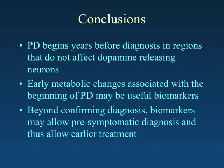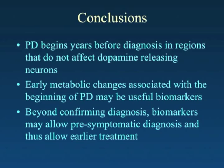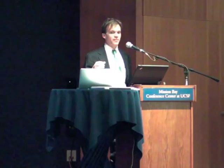To conclude: Parkinson's disease begins years before the diagnosis in regions that do not affect dopamine-releasing neurons. Early metabolic changes associated with the beginning of Parkinson's disease may be useful biomarkers, but we don't know what they are yet. Beyond confirming the diagnosis, biomarkers may allow for presymptomatic diagnosis that enables earlier treatment. The discovery of these biomarkers may also provide crucial information about the neurodegenerative process in Parkinson's disease that might inspire us to new therapies.